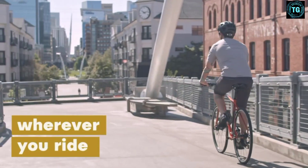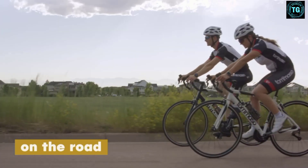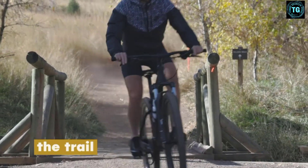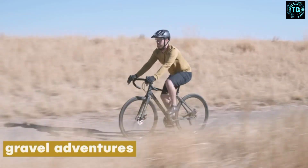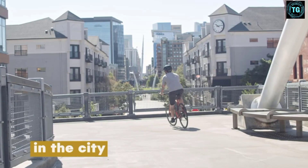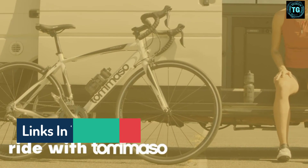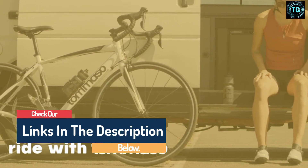Hello guys, today in this video we are going to help you find out the best hybrid bikes for men on the market. I made this list based on my personal opinion and tried to list them based on their quality, durability, customer reviews, and more. If you want to see their prices and find out more information about them, you can check our links in the description below.